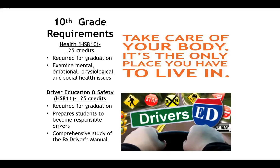Driver education and safety education is also a part of this graduation requirement. It lasts for one quarter and is split between health and driver's ed time for the semester. This course prepares students to become responsible drivers, with a heavy emphasis on studying from the PA driver's manual.